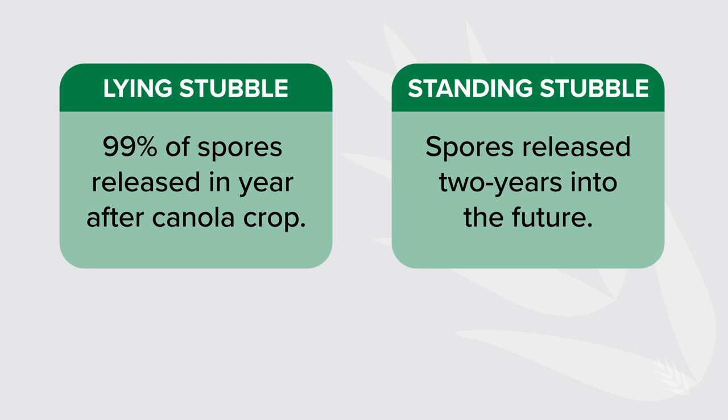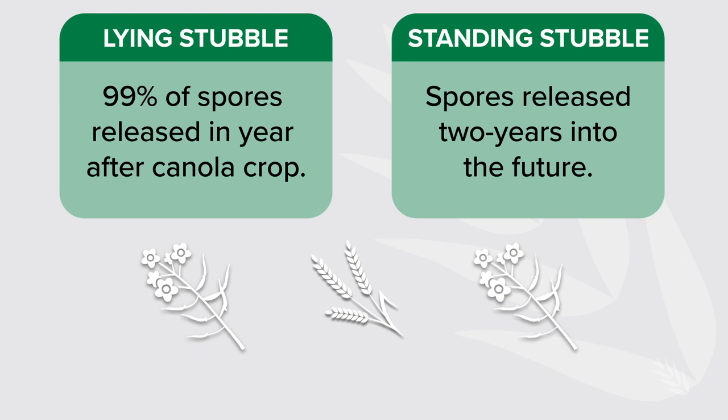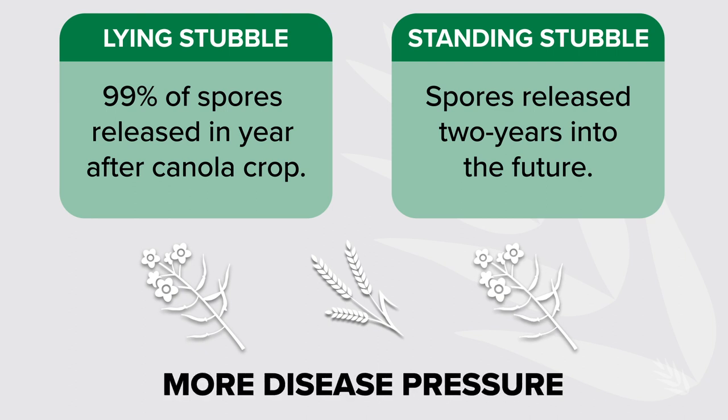Our earlier work showed 99% of spores are released in the year after the canola crop, but with a full standing stubble retention system, a lot of spores are now being released two years into the future. If you're in a canola-wheat-canola rotation, it means you're growing under very high disease pressure. These are some of the drivers — probably not well understood at the time — of why we're seeing greater returns with fungicides: we're growing crops under more disease pressure.